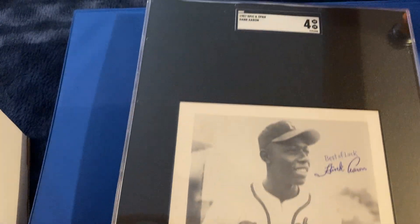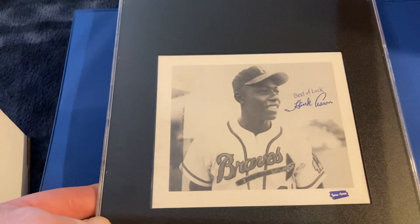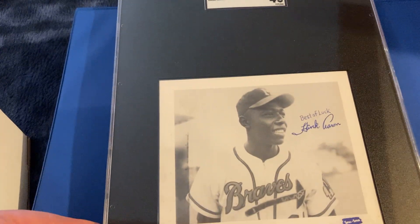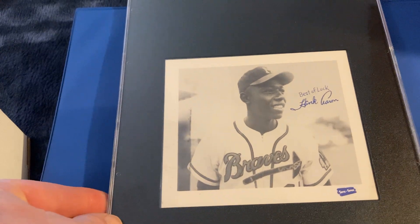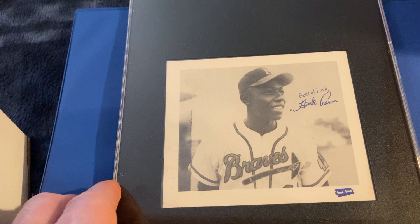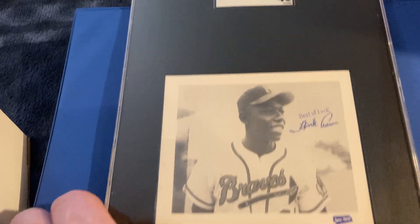I'm not sure if I like how these fit in the holders — they end up just kind of gargantuan. But this is a 1957 Spick and Span of Hank Aaron. Harder to find — a local cleaning company that put these cards out. I think it's a pretty cool looking card. Gets a 4. They're blank backed.